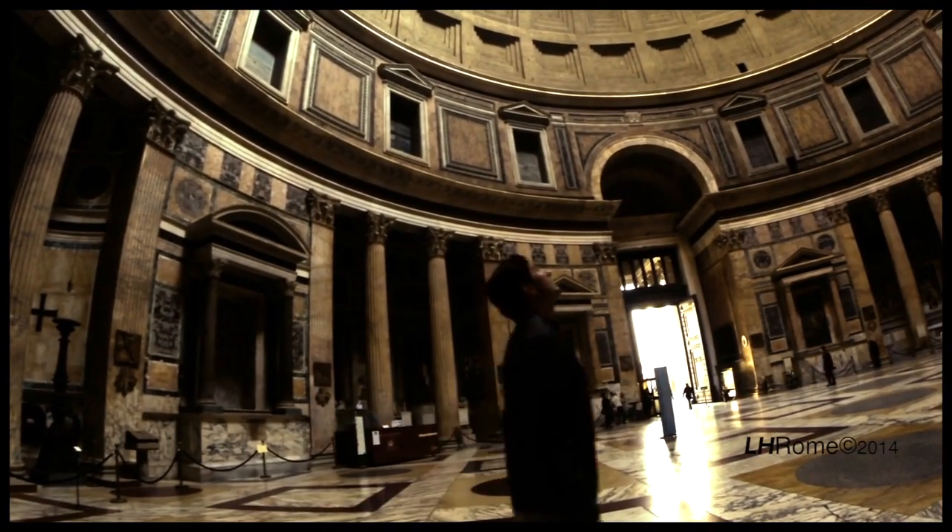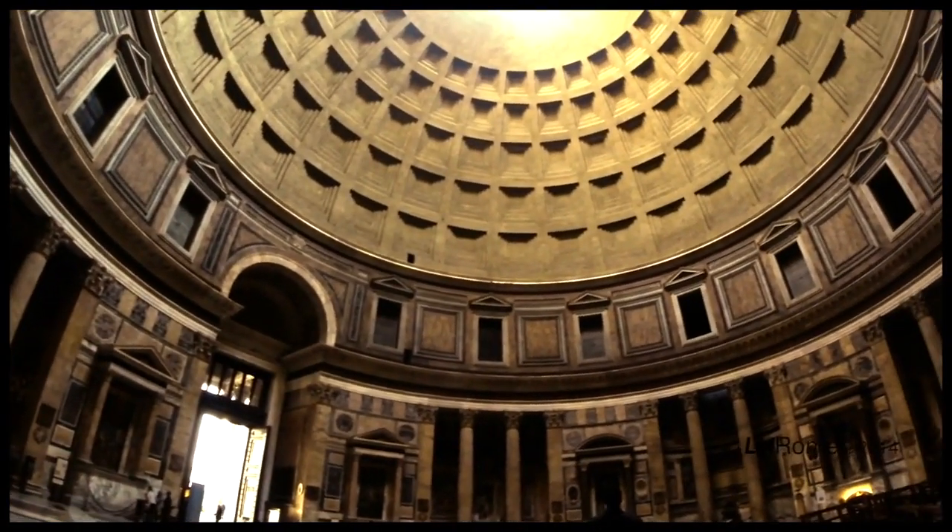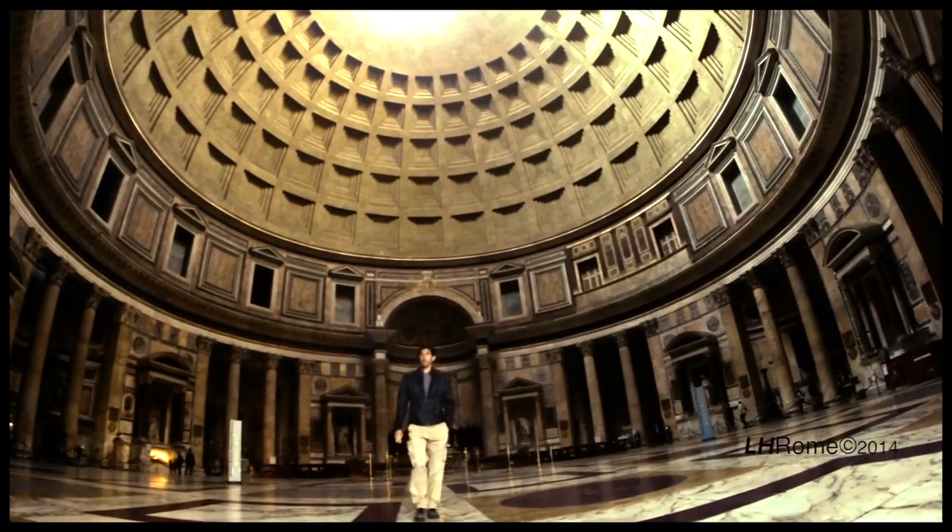I really like getting here early to avoid the crowds, and that allows me to enjoy this majestic space all by myself.